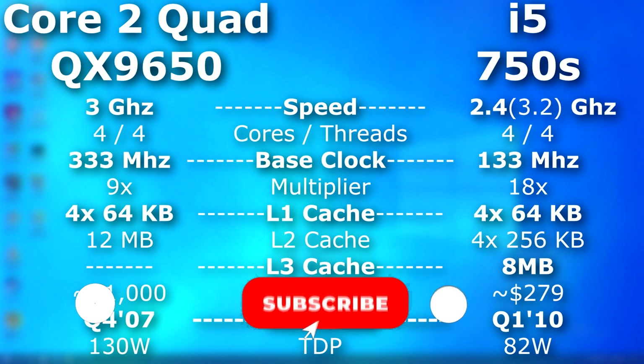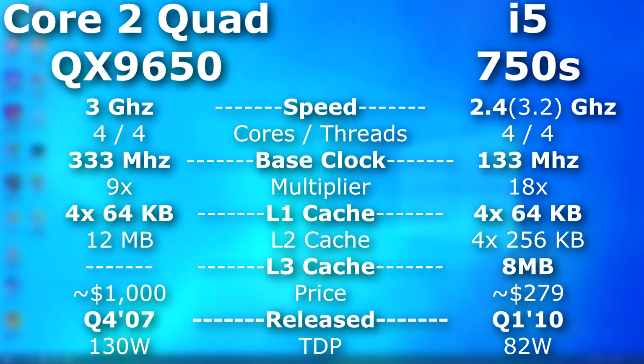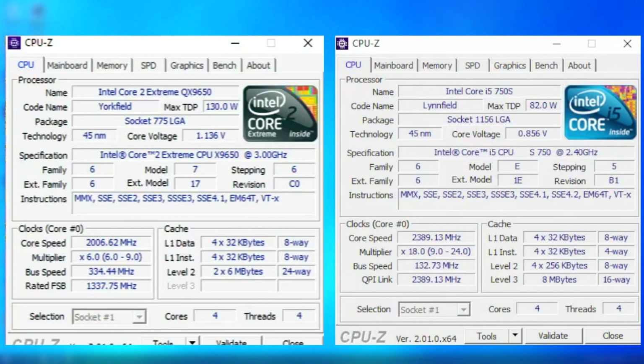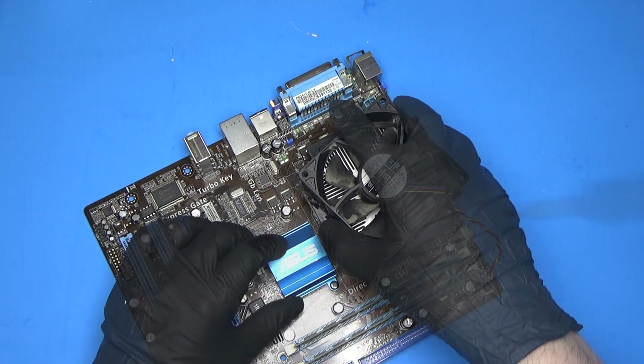The Quad is clocked at 3GHz, while the i5 is at 2.4GHz but will turbo up to 3.2GHz depending on its load. The i5 is a newer and more advanced CPU with many more instruction sets, as you can see here. The point of the original video was to see if it would have been worth upgrading back then — many of us didn't, because we felt the new line just wasn't worth it. For these tests, I used the same GPU, memory, and Windows image.